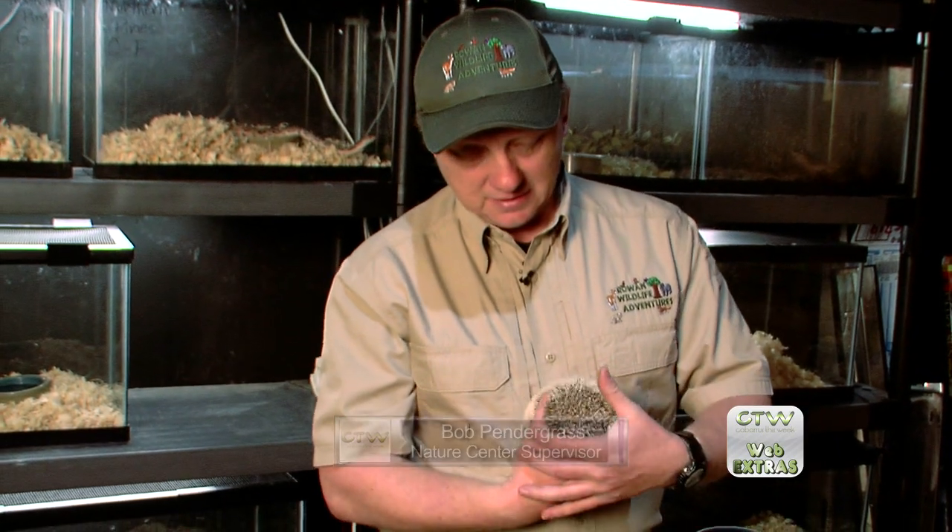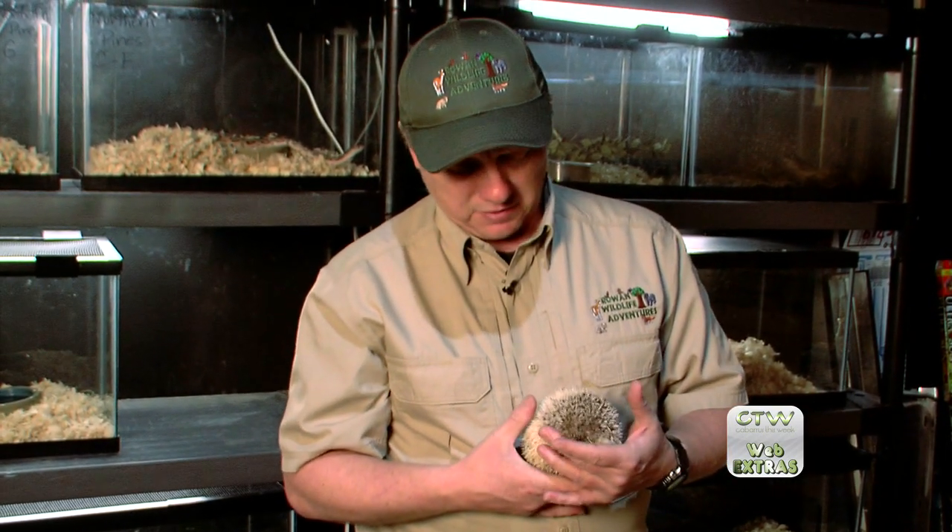This is Tempe. We just woke him up so he's a little bit nervous. Tempe is an African pygmy hedgehog, and even though he's a tiny little guy that lives in Africa and lives alongside some very large predators, he's safe — and it's because he's got a bad hair day every day.